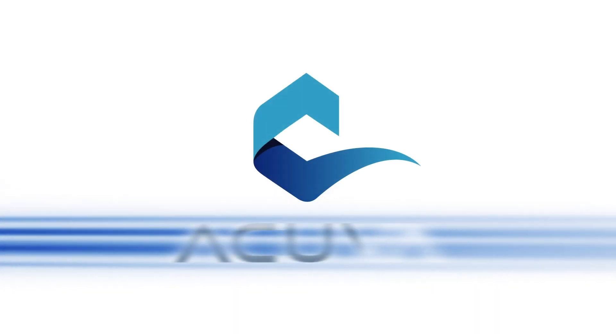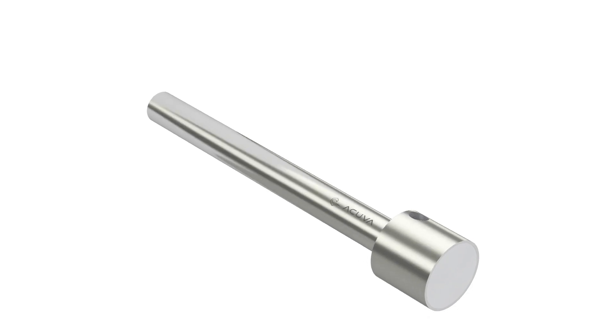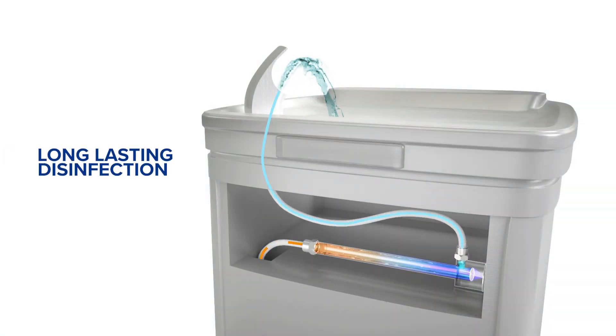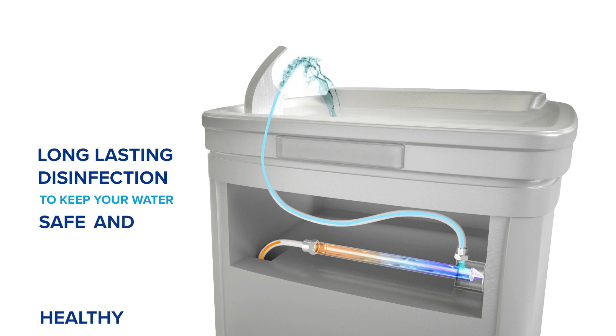Acuva's Strike Platform is the perfect solution for OEMs. Inside Acuva's sleek modern design lies a highly advanced technology that provides long-lasting disinfection to keep your water safe and healthy.